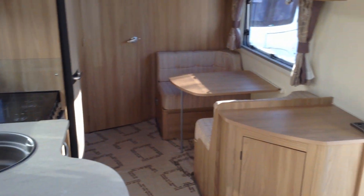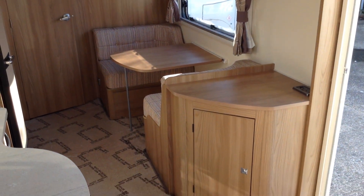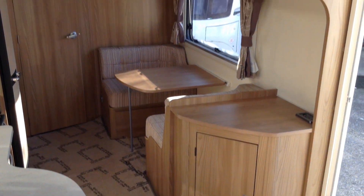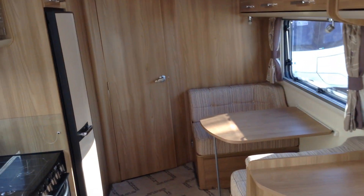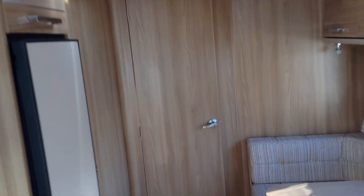Facing the kitchen, you've got this additional seating area and that does make into a single bunk. So this would ideally suit a family of three, or grandparents who like taking one of the grandchildren away, or as I say, a couple who just really enjoy their space.